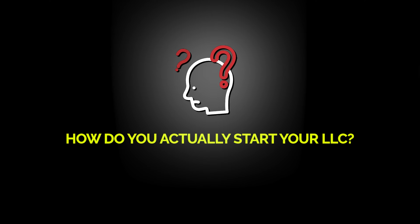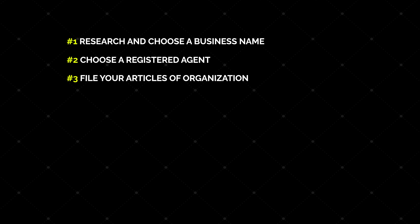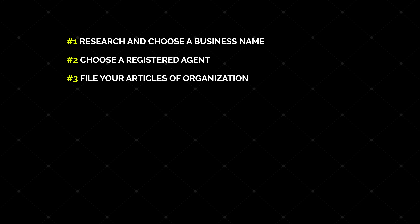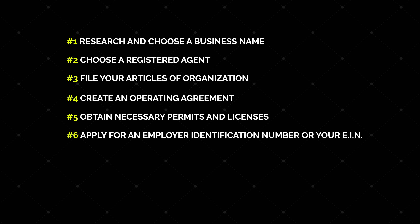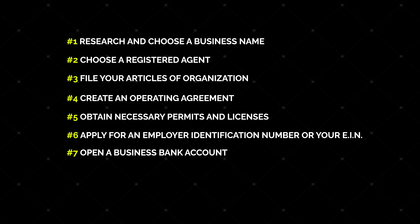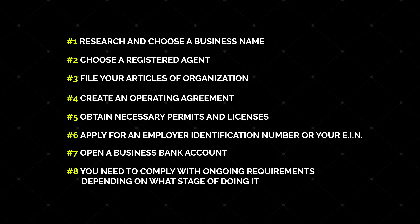Now you know what an LLC is and some of the benefits that come along with having one, but how do you actually start one? Doing it yourself will require you to go through these eight steps. Step one: research and choose a business name. Step two: choose a registered agent. Step three: file your articles of organization. Step four: create an operating agreement. Step five: obtain necessary permits and licenses. Step six: apply for an employer identification number, or EIN. Step seven: open a business bank account. And step eight: comply with ongoing requirements, depending on what state you're doing this for.